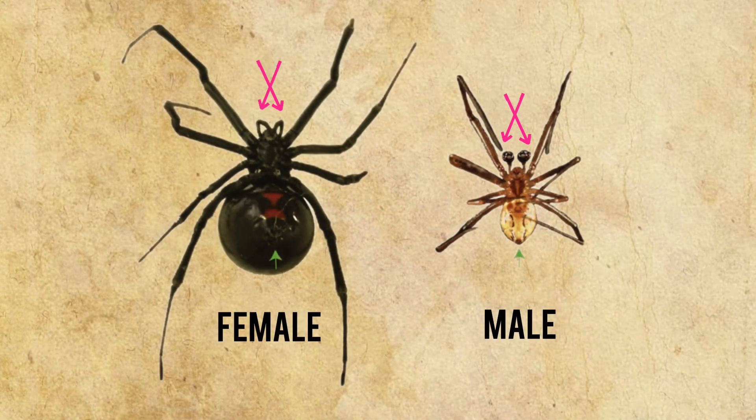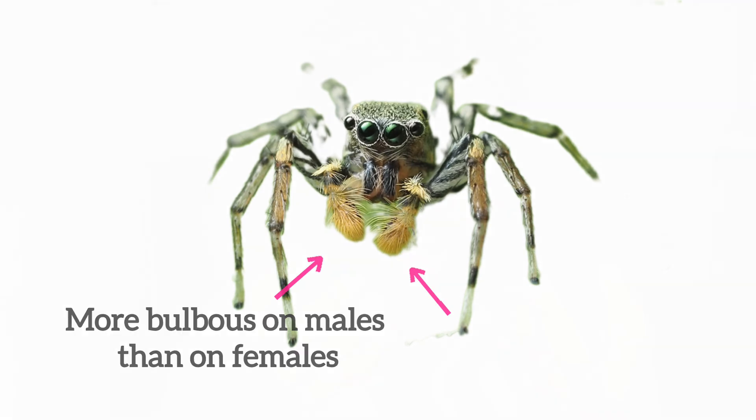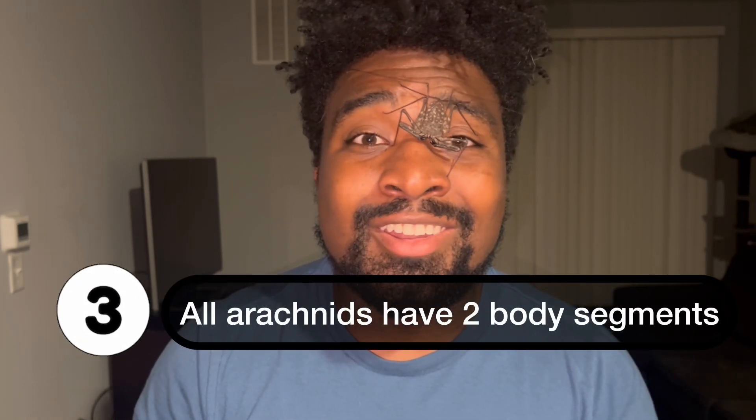When it comes to male spiders, their pedipalps actually serve as their sexual organs. Both male and female spiders have pedipalps, but the females' pedipalps serve as feelers for navigation and can also help with catching prey. With male spiders, their literal sexual organs — the structures they use to mate — are located on their faces, which is something unique and exclusive to male spiders.